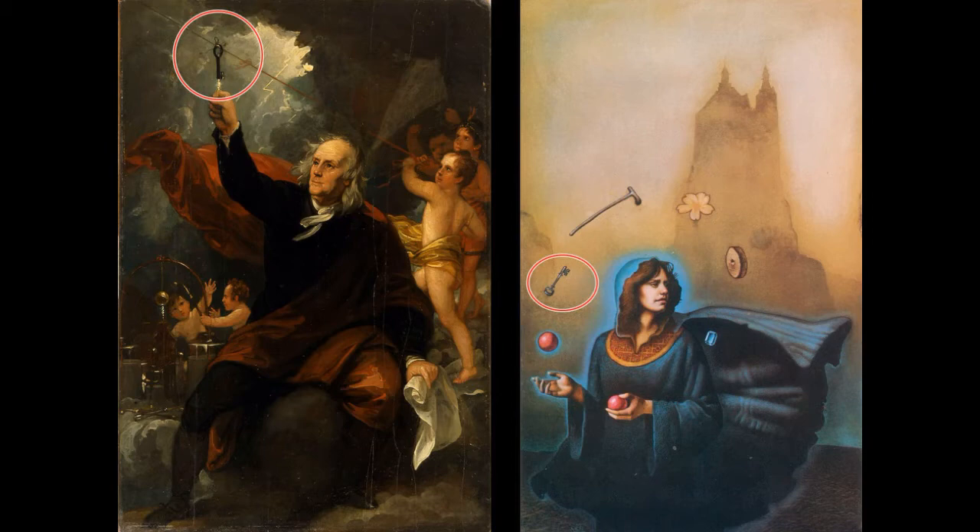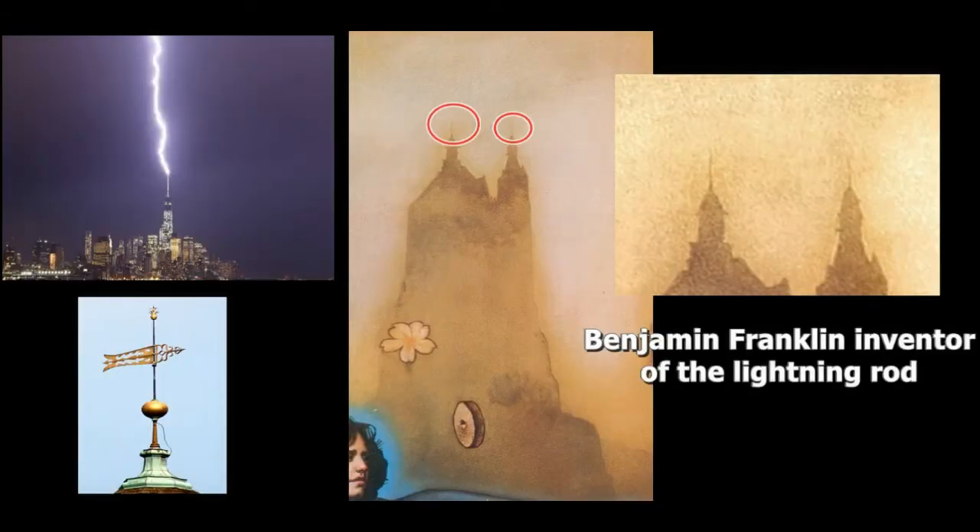I want to show you two things on the image. There is a key that we can see here — I think this is a reference to the famous experiment Benjamin Franklin made. Also, if we look at the monument-like structure behind the lady, we can see on the spires of buildings there are lightning rods. As you might know, Benjamin Franklin is known to be the inventor of the lightning rod. So I really do think this is a clue and a reference to him, and a hint that we are on the right path.